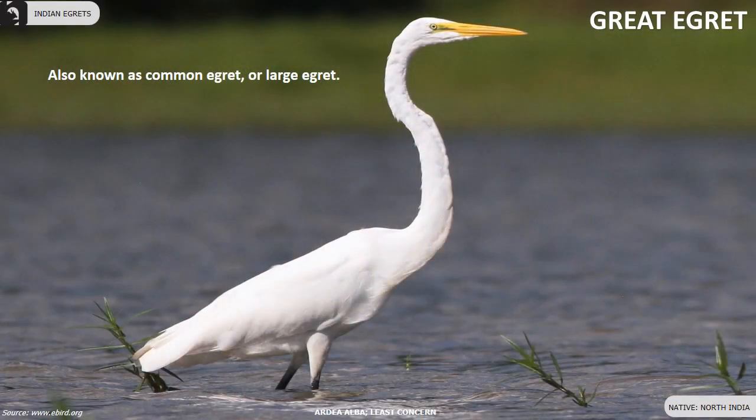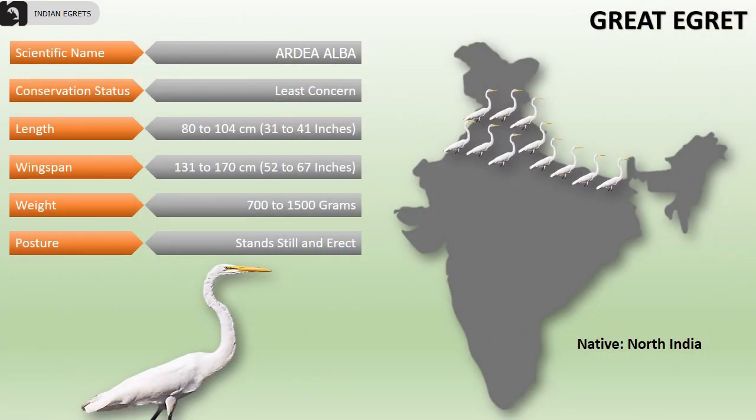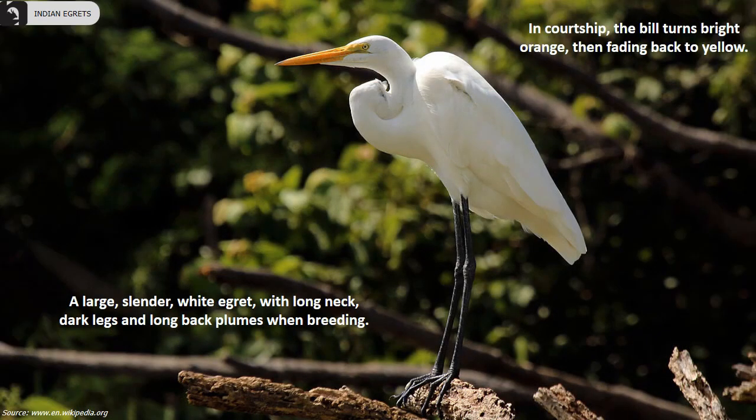Great egrets are also known as common egret or large egret, found in the northern parts of India. Their length is 31 to 41 inches, wingspan is 52 to 67 inches, and they weigh 700 to 1500 grams. They usually stand still and erect in shallow waters waiting for their prey. They are a large, slender white egret with a long neck, dark legs, and long back plumes when breeding.